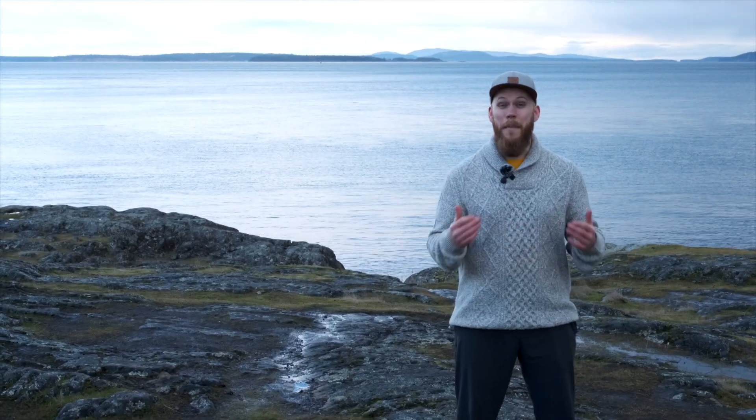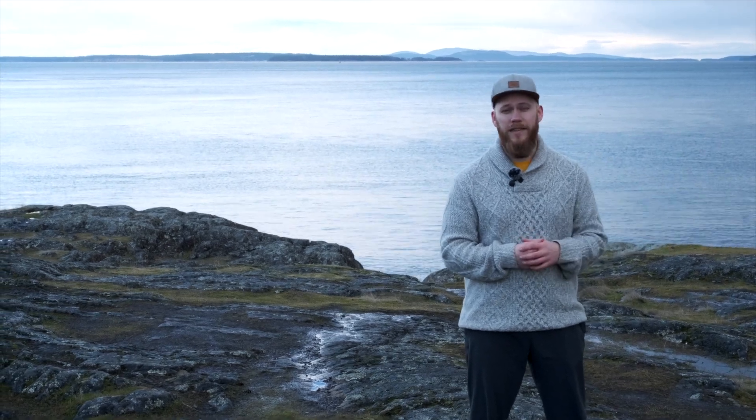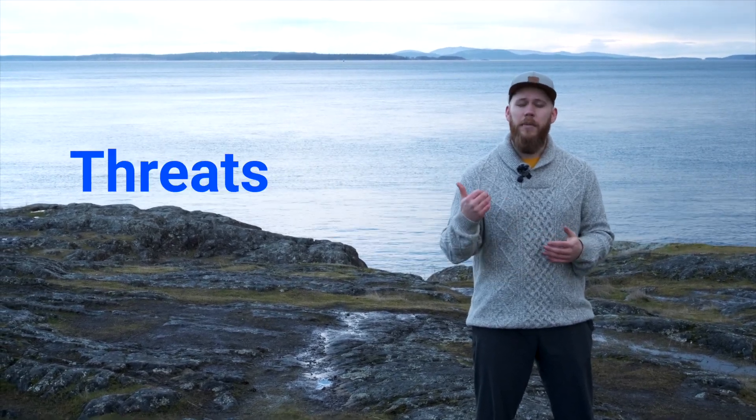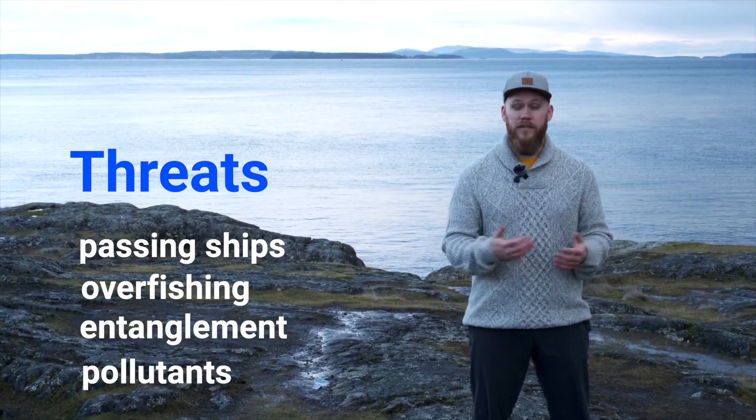Seeing a whale in the wild can be a magical experience. But unfortunately, life isn't always amazing for these animals. They are threatened by things like passing ships, overfishing, entanglement in fishing gear, and pollutants in the water.